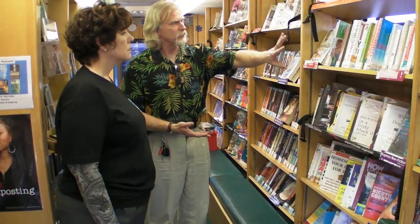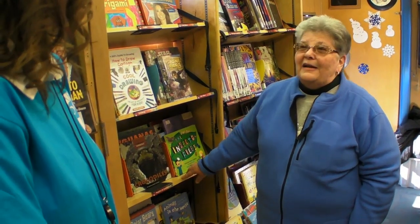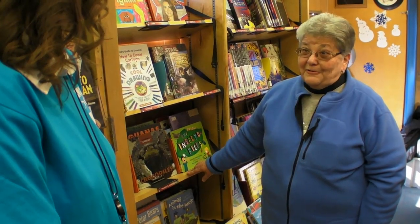I used to go to the Bookmobile at Barrington School because I live at Barrington on Thursdays, but I'm busy on Thursdays, and I'm in town on Tuesdays, and this is the closest one. Then down here we have the nonfiction adult section — if you like self-help, cooking, all those kinds of things. Why do you come to the Bookmobile? I do not drive, and I live very, very close, and this is a wonderful convenience for me.